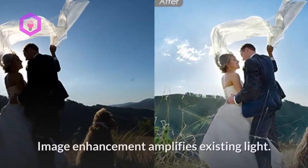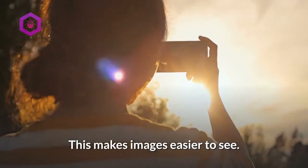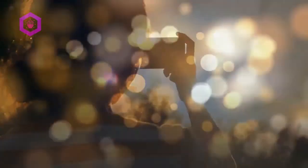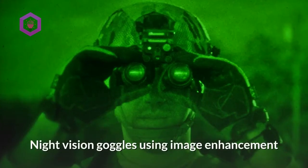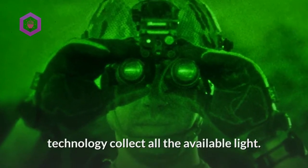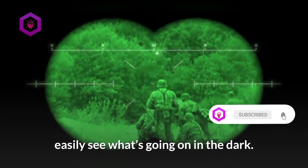Image enhancement: Image enhancement amplifies existing light, making images easier to see. Even on the darkest nights, tiny bits of light are present. Some of this light may be infrared light that people can't see. Night vision goggles using image enhancement technology collect all the available light and amplify it so that you can easily see what's going on in the dark.